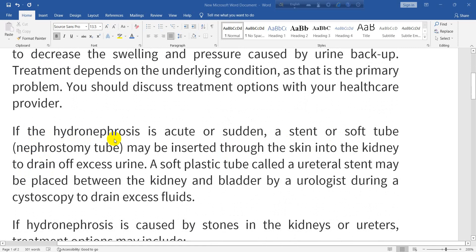If the hydronephrosis is acute or sudden, a stent or soft tube — a nephrostomy tube — may be inserted through the skin into the kidney to drain excess urine. A soft plastic tube called a ureteral stent may be placed between the kidney and bladder by a urologist during a cystoscopy to drain excess fluids.